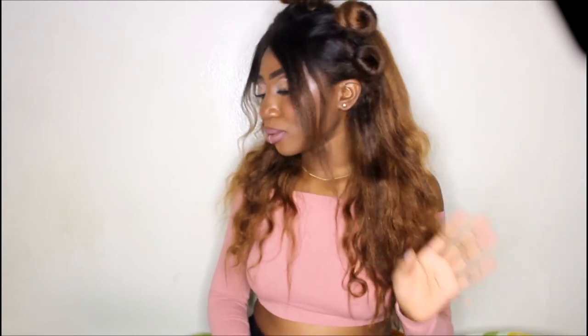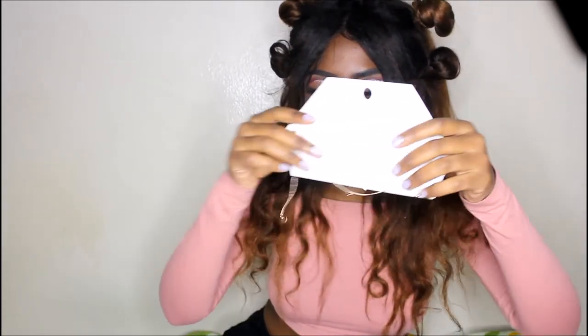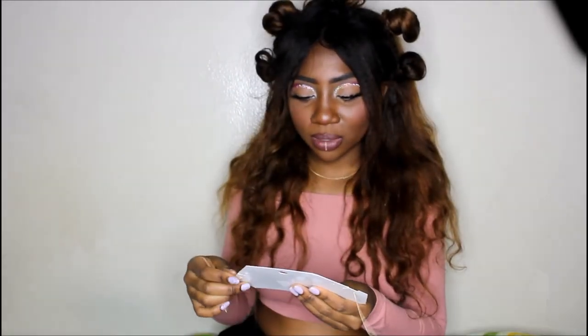Next up are accessories. I got this chain necklace — I really got it because of the chain with these little hearts hanging off of it, and I think that's so cute. I forgot I even got it! I also got this dainty necklace — it's just a little triangle, really simple and cute. It came with a bracelet and some triangle earrings. I'll show everything better in the try-on portion.